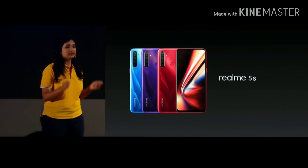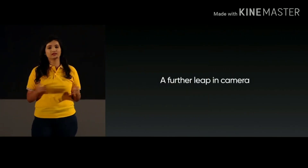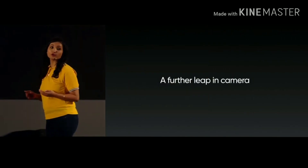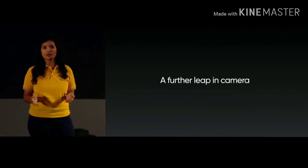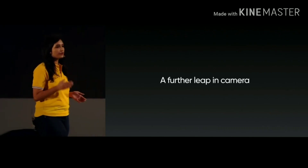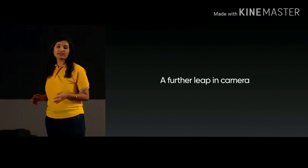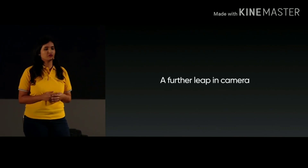Realme has always adhered to bringing consumers the dare to leap product experience. Reflecting on Realme 5, we brought you the first mobile phone in the price segment equipped with a quad camera, letting you have the flagship level camera experience. The addition of quad camera has made Realme 5 a better creative tool for our users.